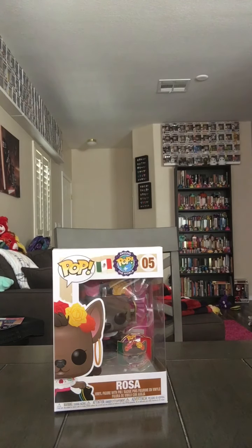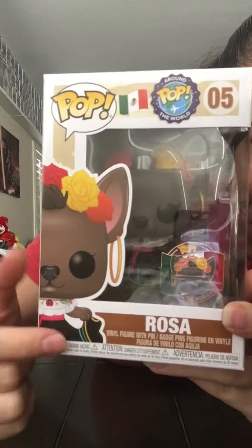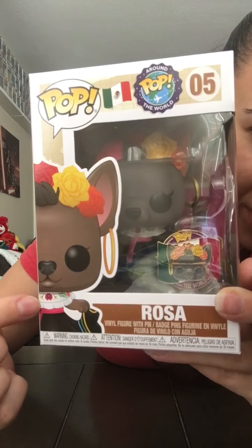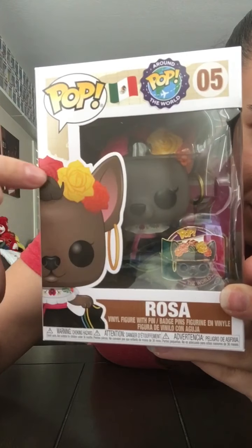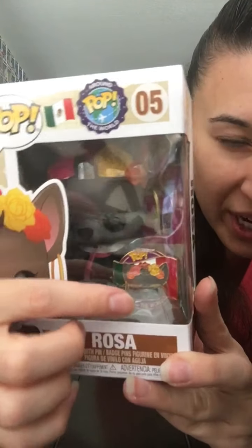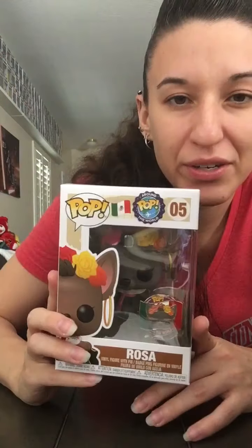Fingers crossed, but Rosa fills that need for a Frida pop for now. Let me try to show you closer. She is wearing a traditional Mexican dress with embroidery and stitching, and she has a flower crown in her hair with some big hoop earrings. This one is so cool because it comes with a pin — the pin has the Mexican flag in the background and has Rosa in the middle. She's in such nice condition I don't even want to try to take her out of the box.